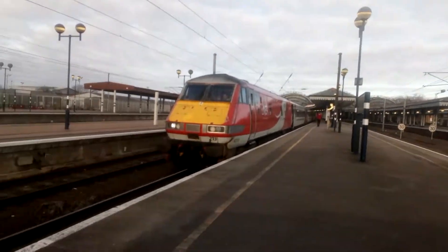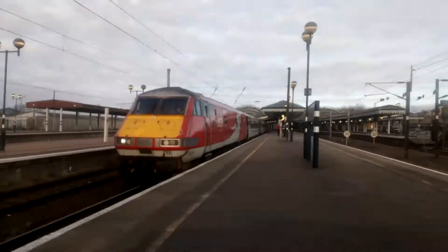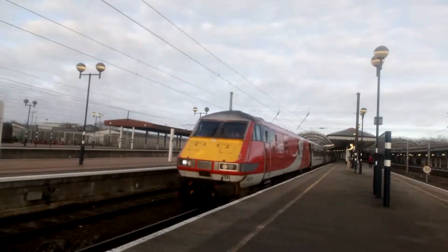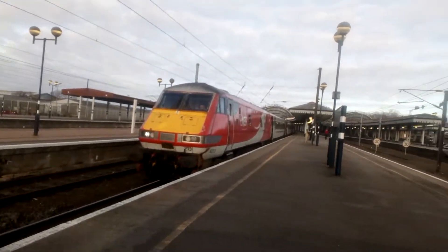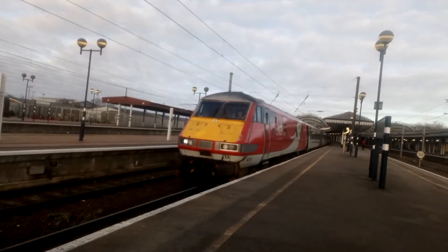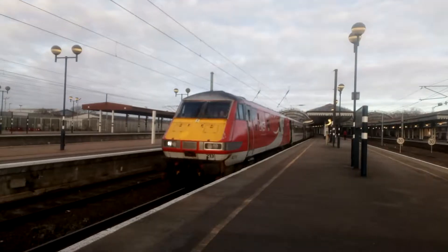Getting ready to park now. It's 82213 on the now slightly delayed 14:02 LNER service to King's Cross. This has just been delayed due to the guard dropping his keys on the track, so he couldn't lock the doors, which is quite funny.